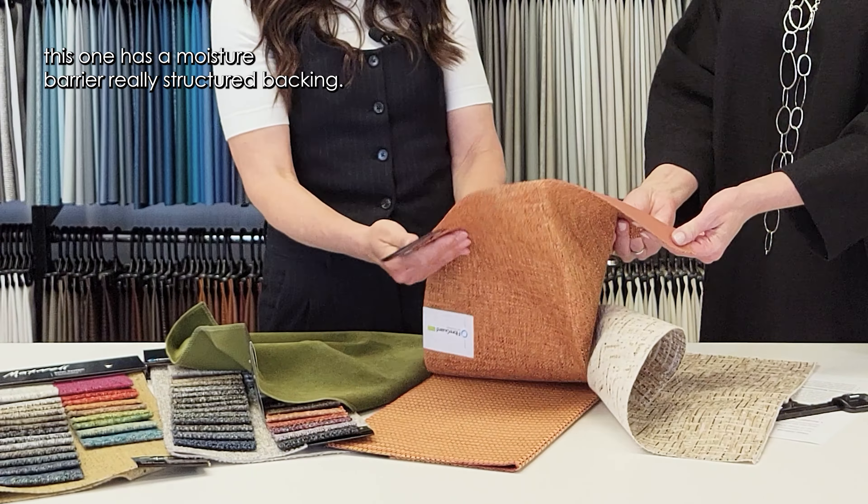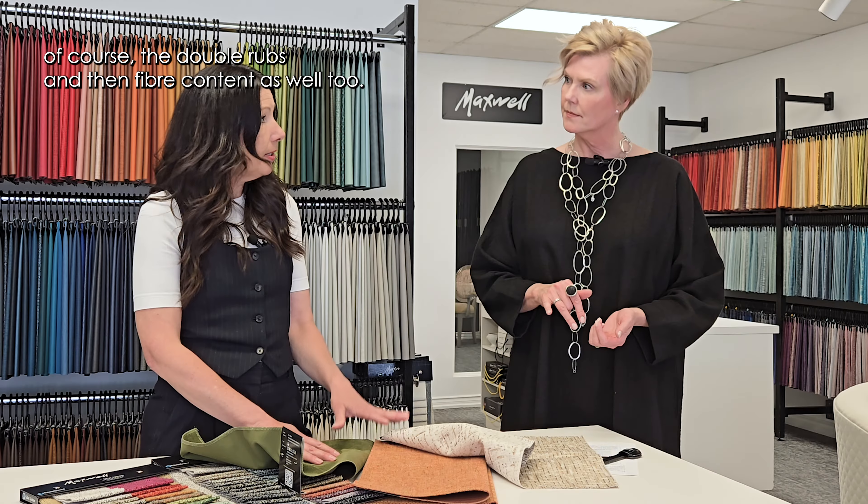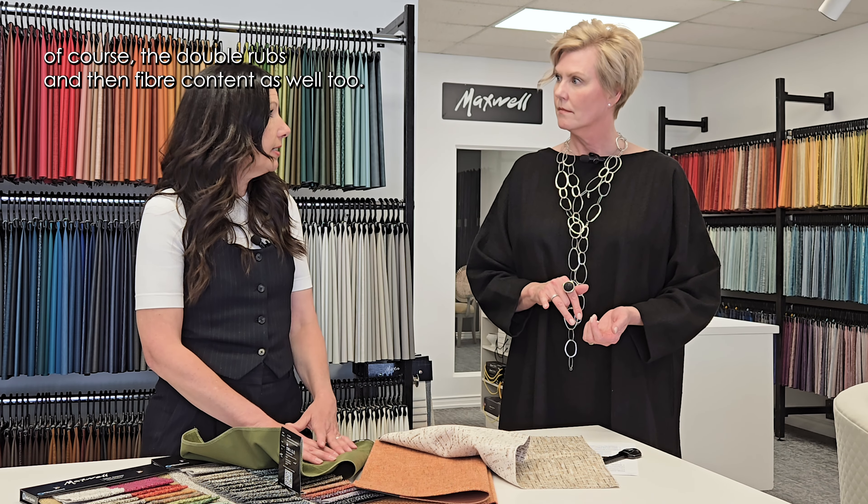So there's backing, cleanability, double rubs, and fiber content — those are the key things to look at for upholstery fabrics.